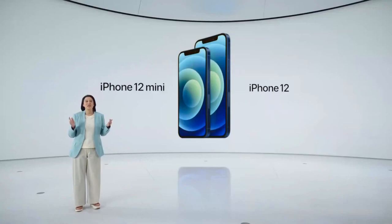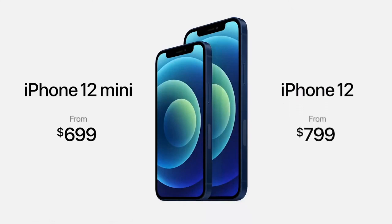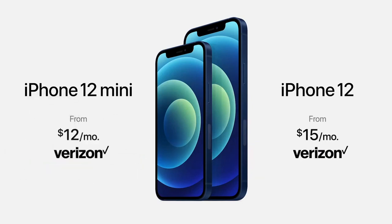Even with these huge updates, the iPhone 12 lineup will start at just $699 for iPhone 12 mini and $799 for iPhone 12. We also have great financing options from Apple as well as our partners. This includes a very special offer from Verizon — if you trade in an iPhone 10 or newer, you can get iPhone 12 starting at $15 per month for 24 months, or iPhone 12 mini for just $12 per month.